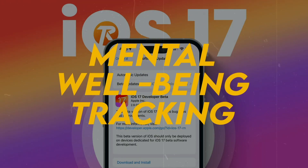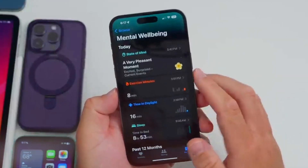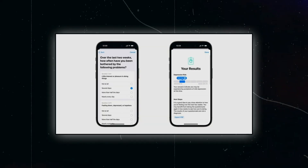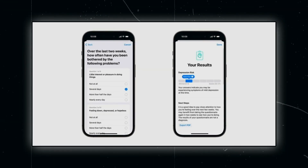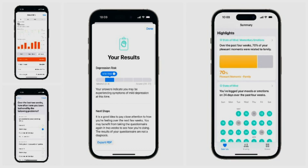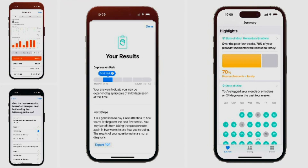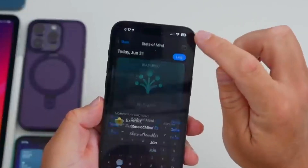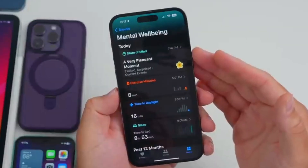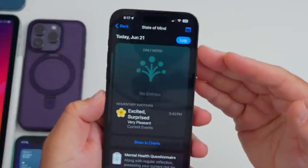Apple continues to prioritize mental health and well-being with iOS 17 beta 2. The Health app now offers an updated State of Mind feature, displaying a different overall look and incorporating a calendar to track mood over different days. This enhancement empowers users to gain insight into their emotional well-being and helps them take proactive steps towards better mental health.